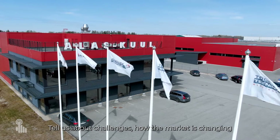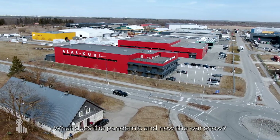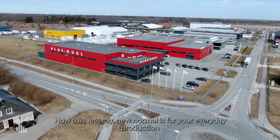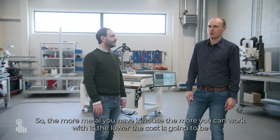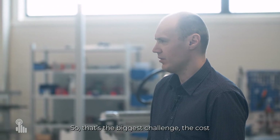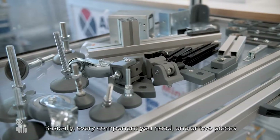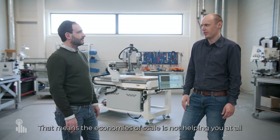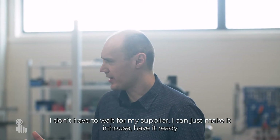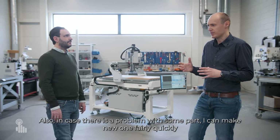Tell us about challenges — how the market is changing, what the pandemic and now the war show about the new normal for everyday production. It's no secret that the prices of metal have really gone up. The more metal you have in-house, the lower the cost is going to be. The biggest challenge is cost because when you're making tailor-made solutions, you basically need one or two pieces of every component — economies of scale are not helping at all. There's also delivery time: I can just make it in-house, and if there's a problem with a part I can make a new one fairly quickly without waiting on a supplier.